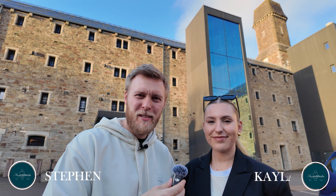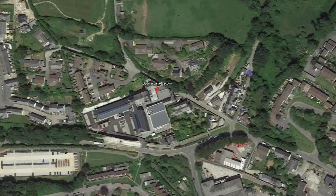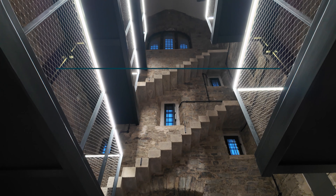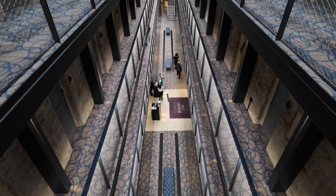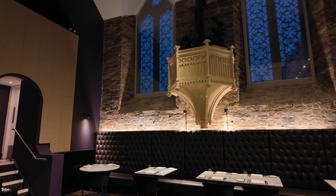Hello, welcome back to Stay With Sailor. I'm Stephen and I'm Kayla. We've just come from the Savoy but we're now here in Bodmin at Bodmin Jail Hotel, where they have turned an old jail into a luxury hotel. Inside they have a champagne bar, a restaurant, and there's even a jail museum that we're going to check out. There's also a spa where they do facials, a gym, and of course a restaurant where you can have dinner or breakfast.